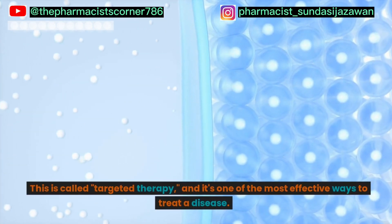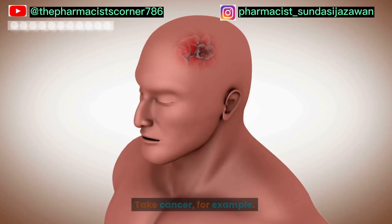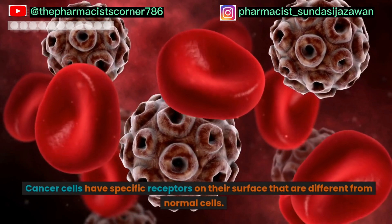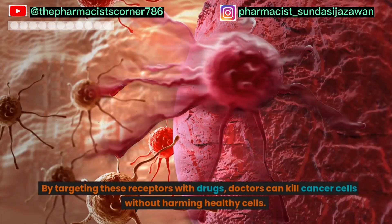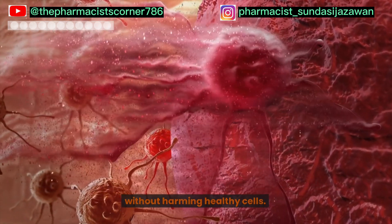This is called targeted therapy, and it's one of the most effective ways to treat a disease. Take cancer, for example. Cancer cells have specific receptors on their surface that are different from normal cells. By targeting these receptors with drugs, doctors can kill cancer cells without harming healthy cells.